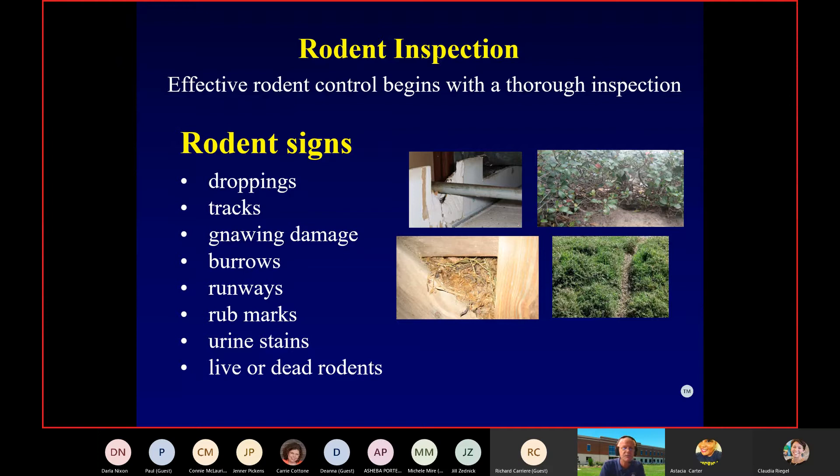Roof rats live in family pods — generally mom, dad, and the pups for that season, and once the pups are old enough they kick them out and start over again. That's not to say you don't find gigantic roof rat infestations. Unlike Norway rats, if one mom encountered another mom's pups, the Norway would care for them as her own — the roof rat is going to kill the other pups, since she's only worried about her own.